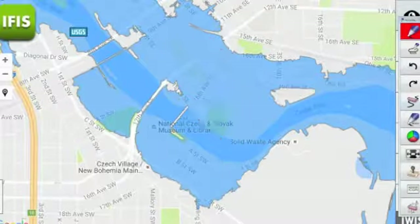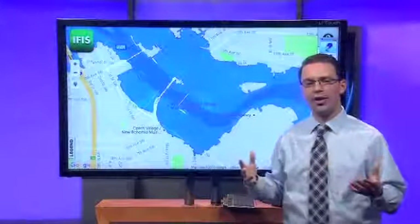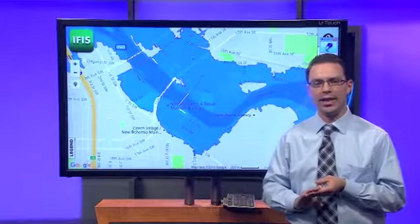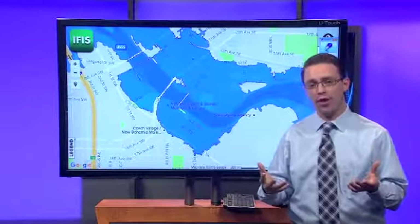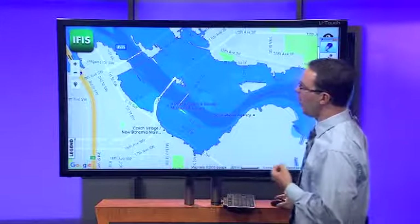Once again, these flood inundation maps assume that the water can go wherever it wants to go — there's an assumption of no HESCO barriers, no sandbags, no other berms or anything like that. This is a worst-case scenario at 23 feet. With some luck and with all the work that people have been doing, the actual area covered in blue will be a little bit less because of the protection that's been going on.